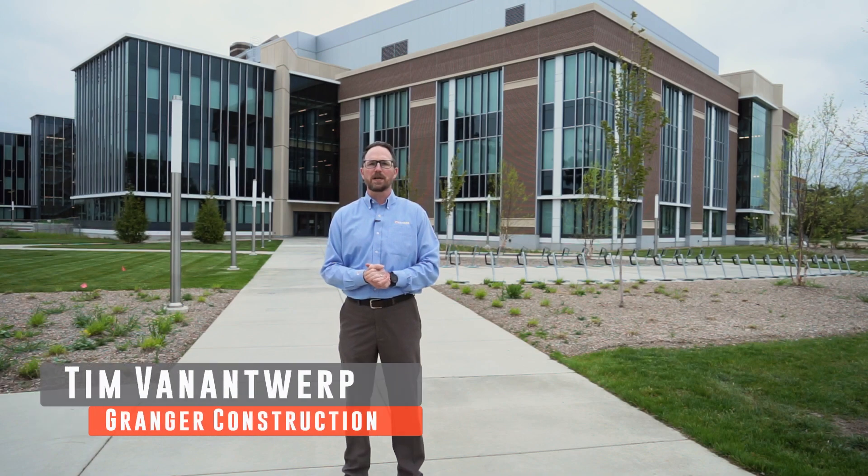My name is Tim Van Antrup with Grainger Construction based in Lansing, Michigan. On behalf of MSU and our design partner IDS, I'd like to welcome you to a quick tour of MSU's new STEM facility.